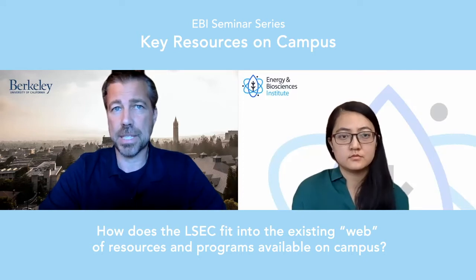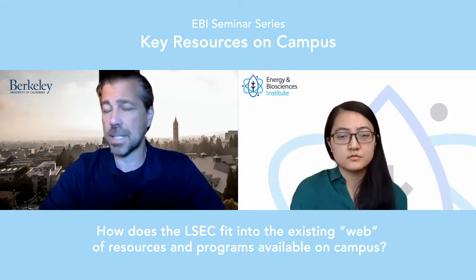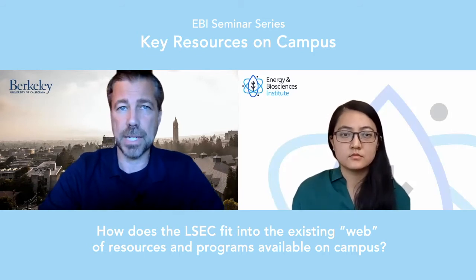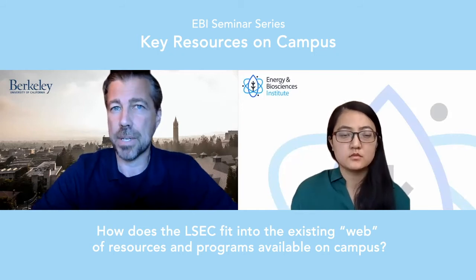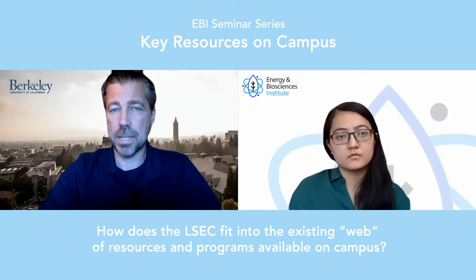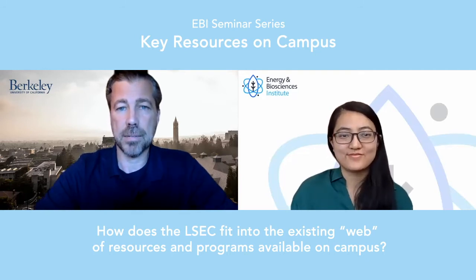Because I've worked in the ecosystem — even though I've been the head of Berkeley LSEC only since May of 2021, I've worked in the Berkeley life sciences ecosystem since 2016 — I'm familiar with the different opportunities and strengths of different programs. Individuals interested in tailored advice can visit the LSEC website at lsec.berkeley.edu, where there's a link to sign up for office hours and put a meeting on both of our calendars.